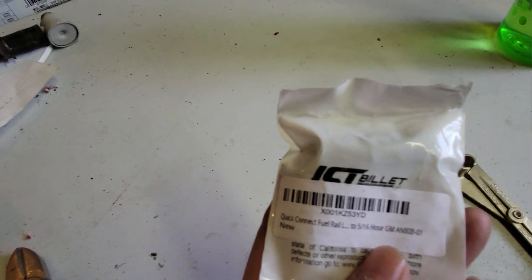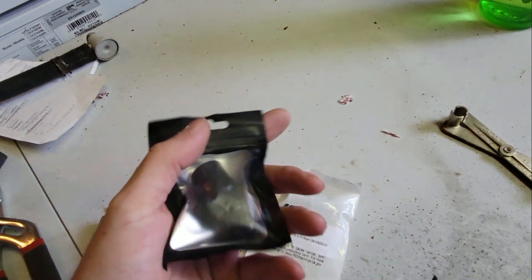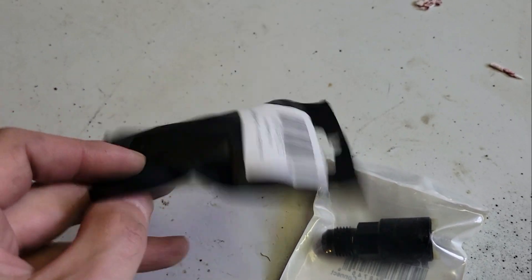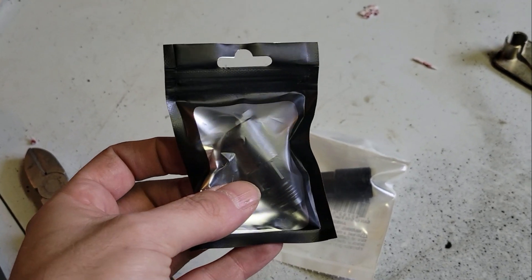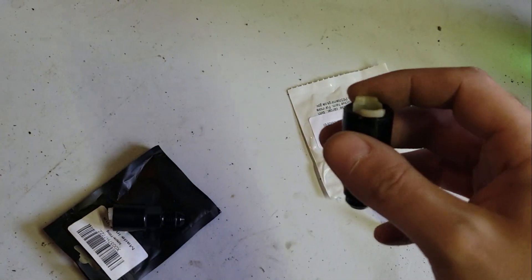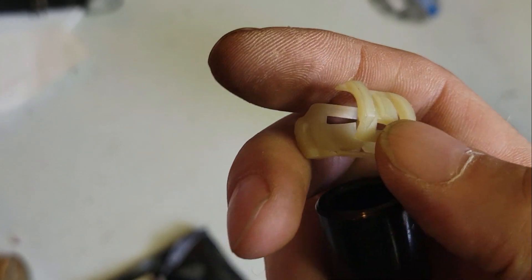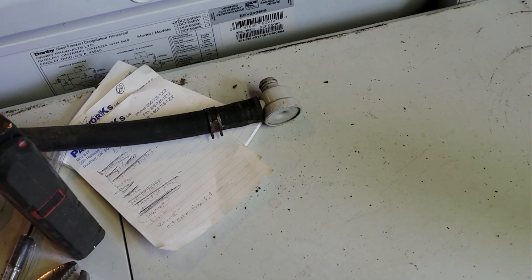The first two pieces are from ICT Billet - the fuel quick disconnects. I got the 5/16th one and the 3/8. The camera doesn't want to zoom properly, I have to clean the lens. So there's the 5/16th and the 3/8. Apparently they're both ICT Billet, though I'm not sure this one is - it looks like a Vibrant knockoff. Let's open them up and see what they look like and check the quality.